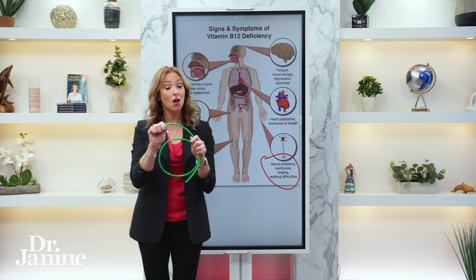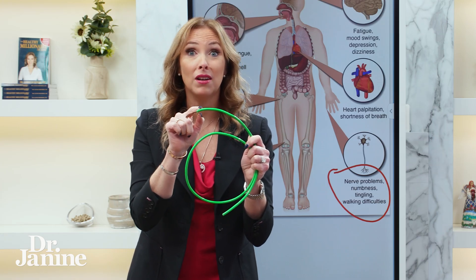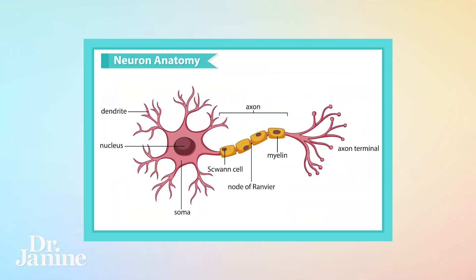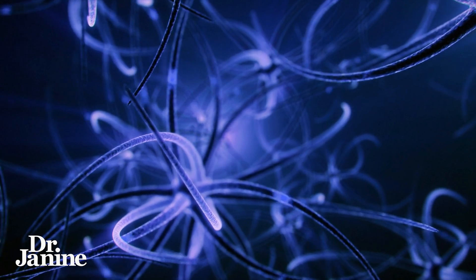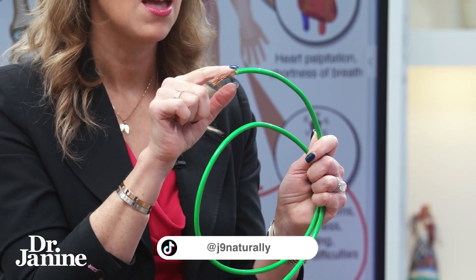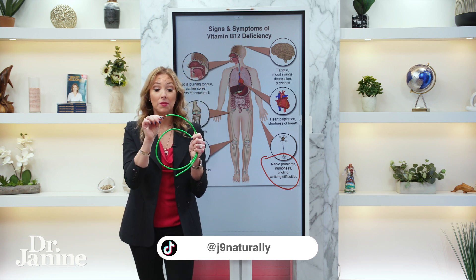One of the things to note is that for vitamin B12, we have to make sure that we have enough of it to help with our myelin sheath. That myelin coating on our nerve fibers allows them to communicate with one another properly. We need to have that protective coating — just like the insulation on a wire — and that myelin sheath is dependent on vitamin B12, so that's really important.